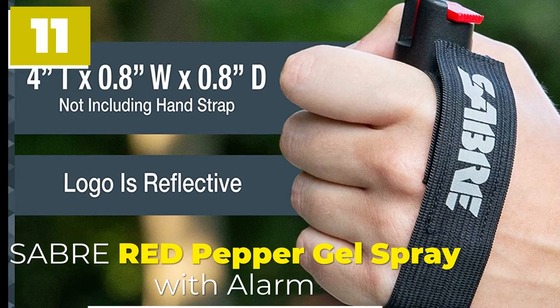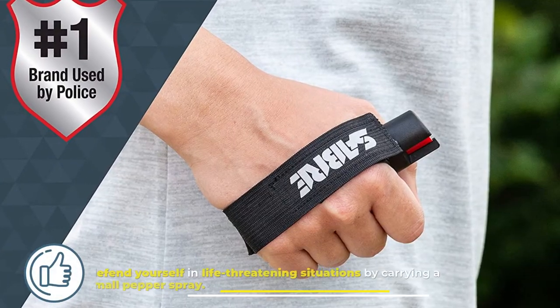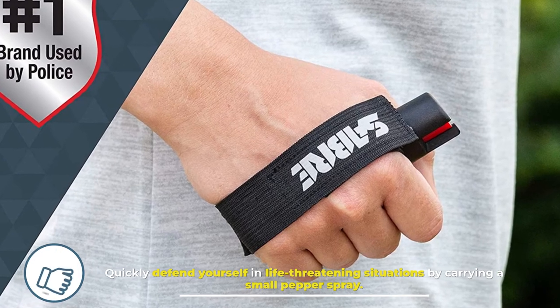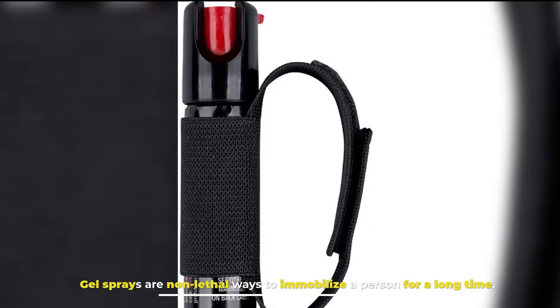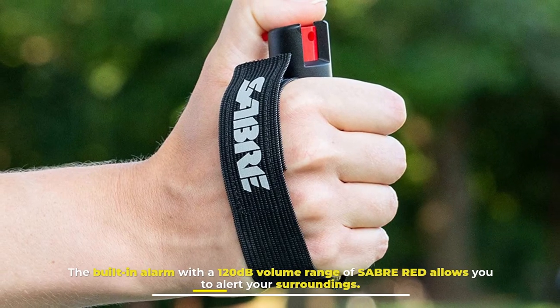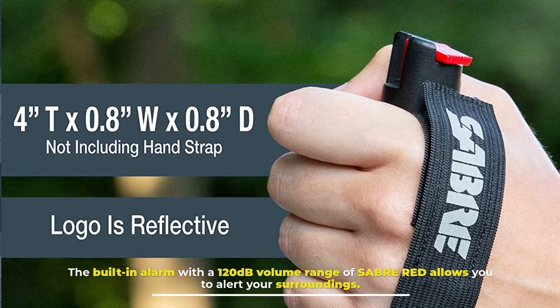11. Saber Red Pepper Gel Spray With Alarm. Quickly defend yourself in life-threatening situations by carrying a small pepper spray. Gel sprays are non-lethal ways to immobilize a person for a long time. The built-in alarm with a 120 dB volume range of Saber Red allows you to alert your surroundings.